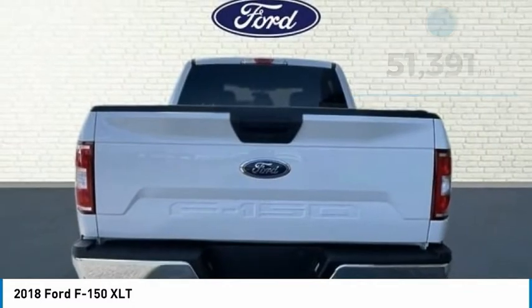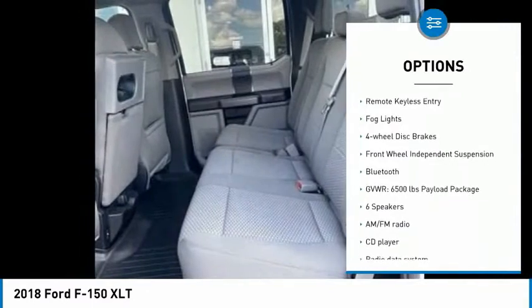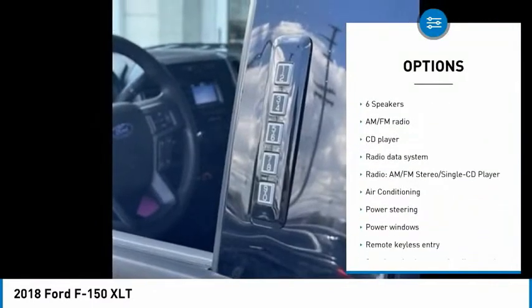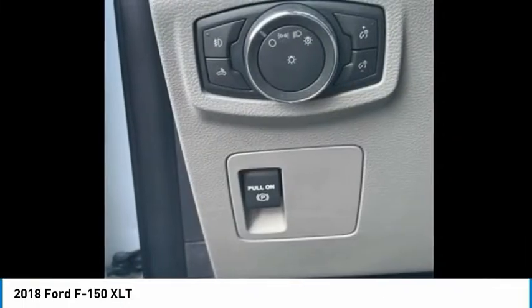Here are some of this vehicle's great options: electronic stability control, alloy wheels, brake assist, traction control, rear step bumper, remote keyless entry, fog lights, four wheel disc brakes, front wheel independent suspension, and Bluetooth.